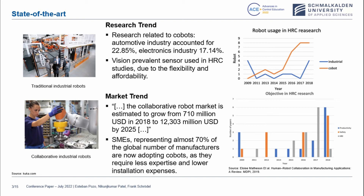About the market trend, it has been reported by Matteson that the collaborative robot market is estimated to grow from 710 million in 2018 to over 12 billion US dollars by 2025. Also, for small and medium enterprises, which represent almost 70% of the global number of manufacturers, they will also adopt cobots because they are less expensive. As you can see on the right, there is also an increase in productivity. This relates to cobot research on productivity and also safety.